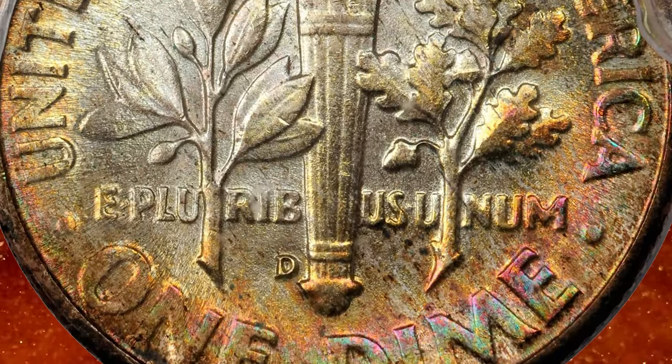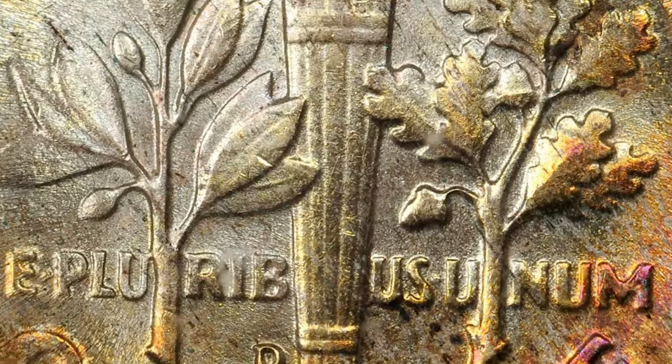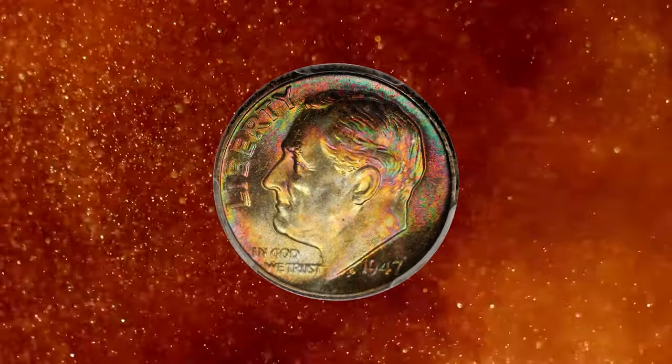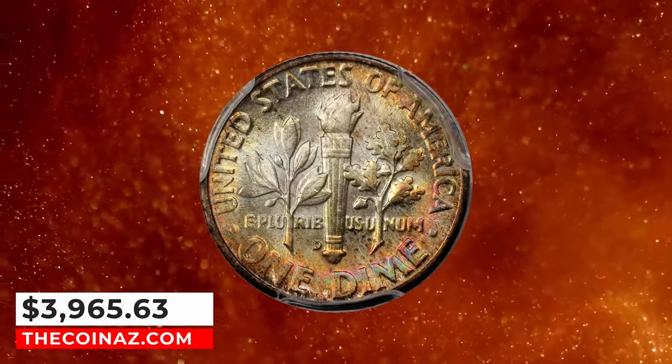Well struck with intense mint luster and a spectacular array of iridescent crimson, neon green, and sea green hues across the obverse. The reverse has a similar multicolored display, but it is limited to the peripheries. Fully struck and flawlessly preserved. It was sold for $3,965.63.